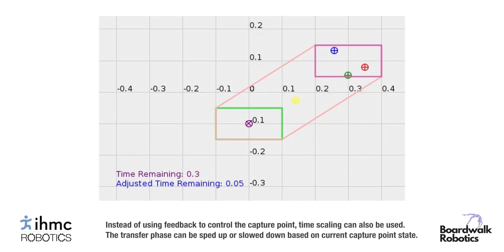Instead of using feedback to control the capture point, time scaling can also be used. The transfer phase can be sped up or slowed down based on current capture point state.